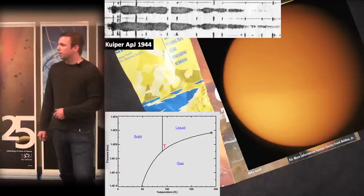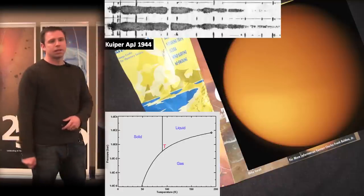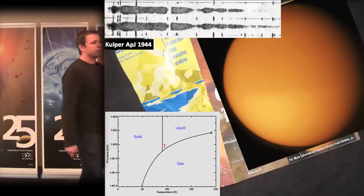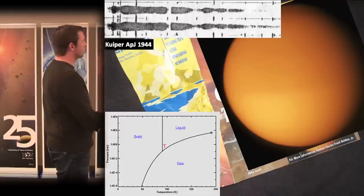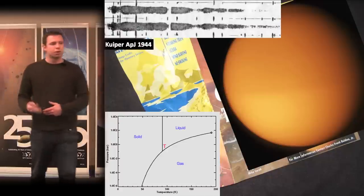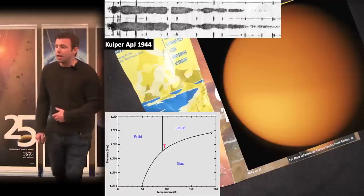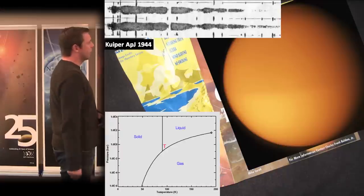The next big discovery came from Spanish astronomer Josep Comas Solà in the early 1900s, who believed he observed limb darkening on Titan. That was confirmed by spectral measurements from Gerard Kuiper in 1944, proving methane lines in Titan's atmosphere. This was then observed by Pioneer and Voyager in 1979 and 1980, confirming a thick extensive atmosphere. Through radio occultation experiments, Voyager got an estimate of the surface radius of 2,575 kilometers and a surface temperature of about 95 Kelvin.